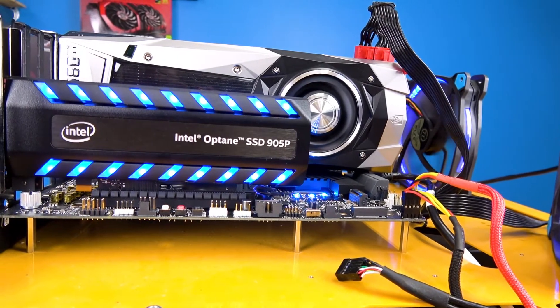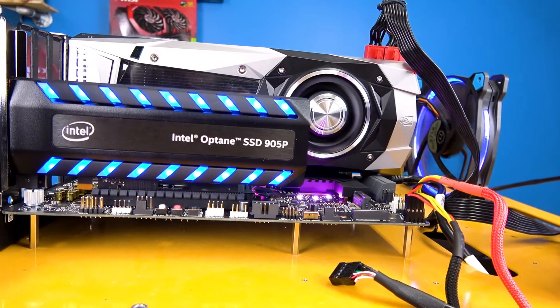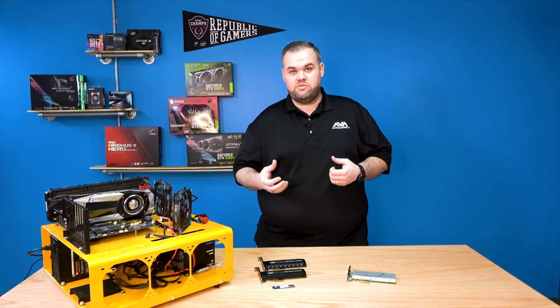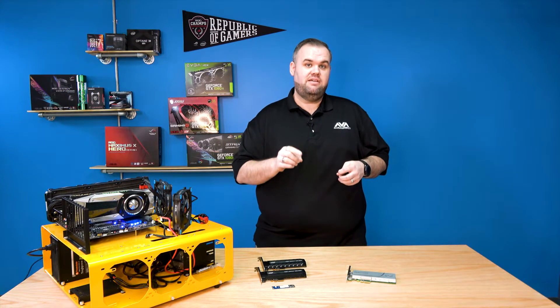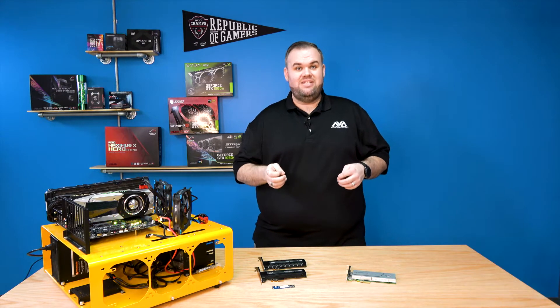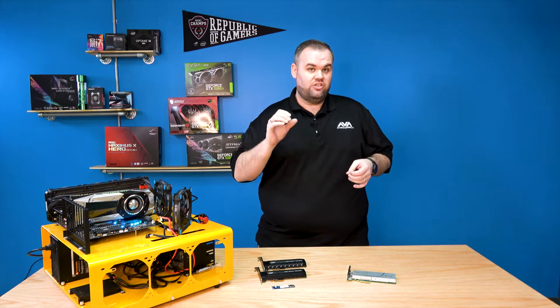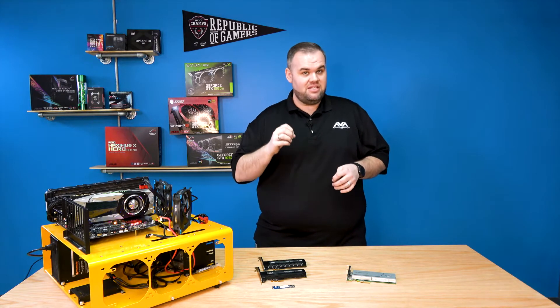Optane with 3D Crosspoint memory kills it in low queue depth — your 4K reads and things like that. Compared to one of the most popular drives, the Samsung 960 Pro, we personally tested it and we saw a 3.5 to 4.5 times improvement on your 4K, your low queue depth speeds. This is the small transactions you do every day when you're in Windows — all the little tiny file transfers going back and forth really fast. Optane does really well at that.